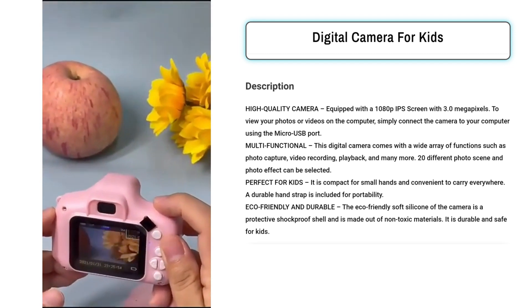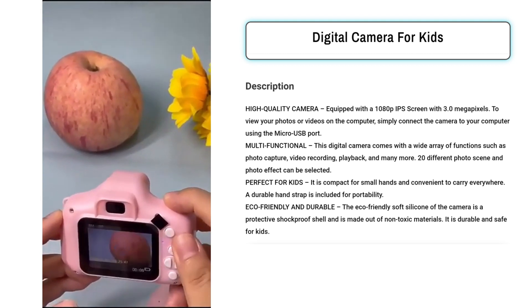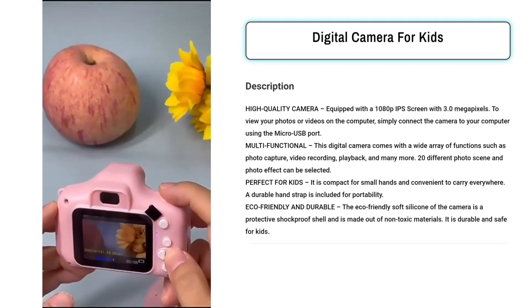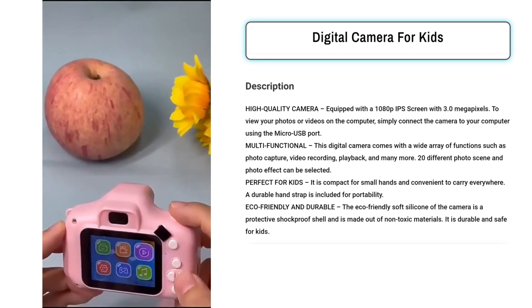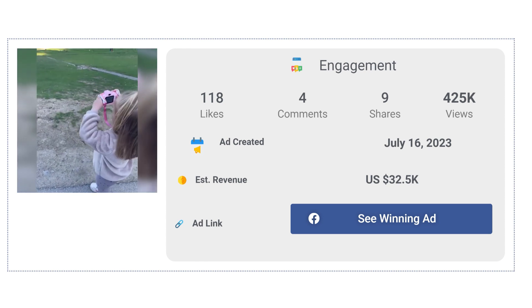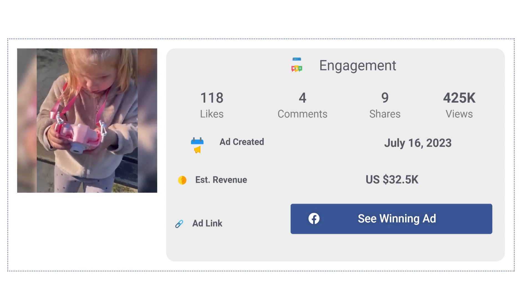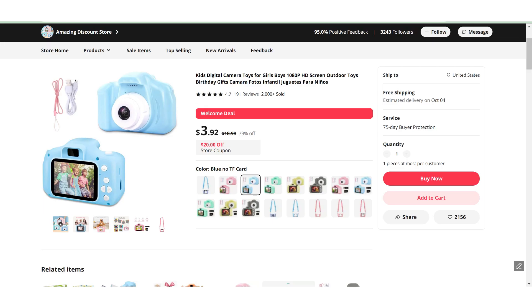The targeted audience for running ads would primarily be parents or guardians looking to foster their child's creativity and tech-savviness in a safe and fun way. Additionally, the ads could appeal to grandparents or relatives seeking a thoughtful gift for children. The Facebook ad has received more than 118 likes, 4 comments, and 9 shares. The winning store selling price for the Digital Camera for Kids is just under $79.99, whereas the product cost is only $3.92. So you're looking at a good profit margin.